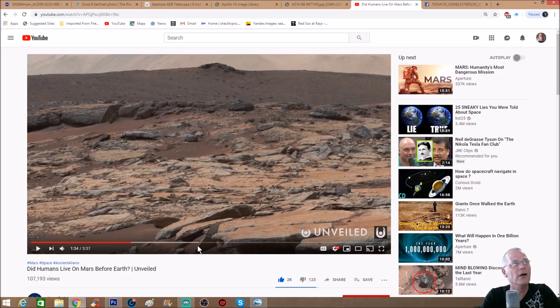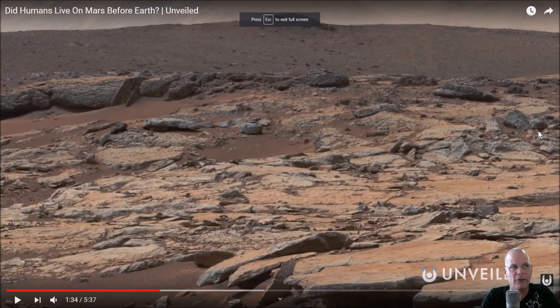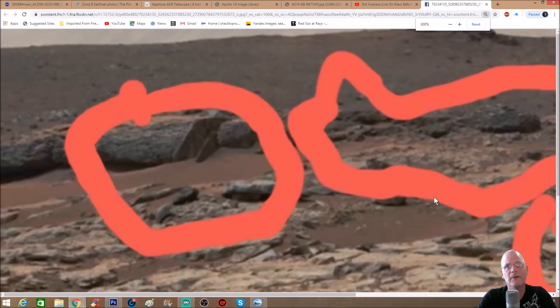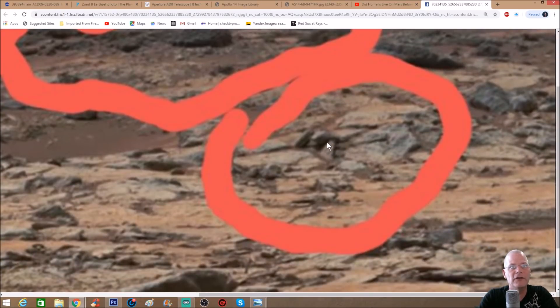This is in fact Mars, and this is the picture itself, stopped at one minute and 34 seconds. Looking at this, I'm thinking, how does anybody look at that and say that's natural? Steve sent me this photo — credit goes to Unveiled for putting it in the video, and credit to NASA JPL because it is their photo. Steve has circled some stuff here. There are weird funky things — stones that have lines and a design.